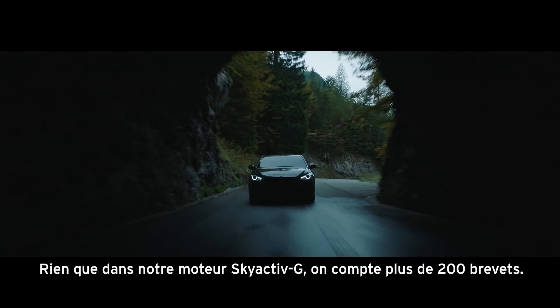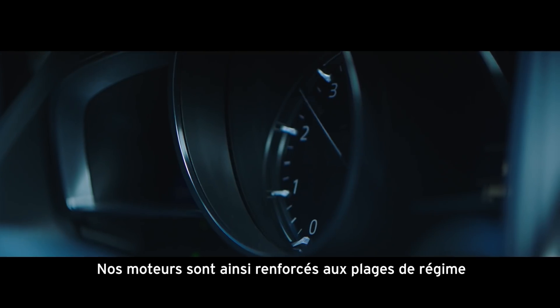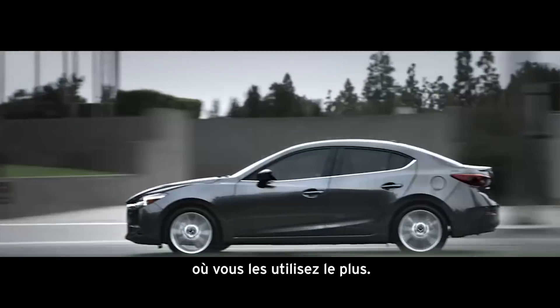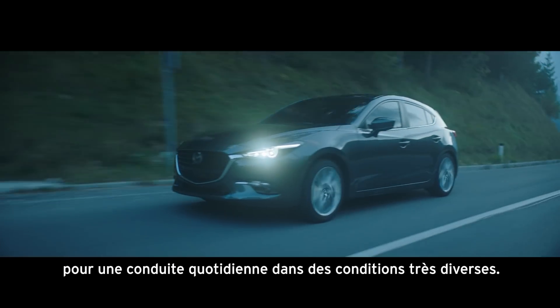In the engine alone, in our Skyactiv G engine we have over 200 patents. And so it makes the engines strong in the RPM range where you use them the most. The idea is we want great fuel economy in day-to-day driving under a wide range of conditions.